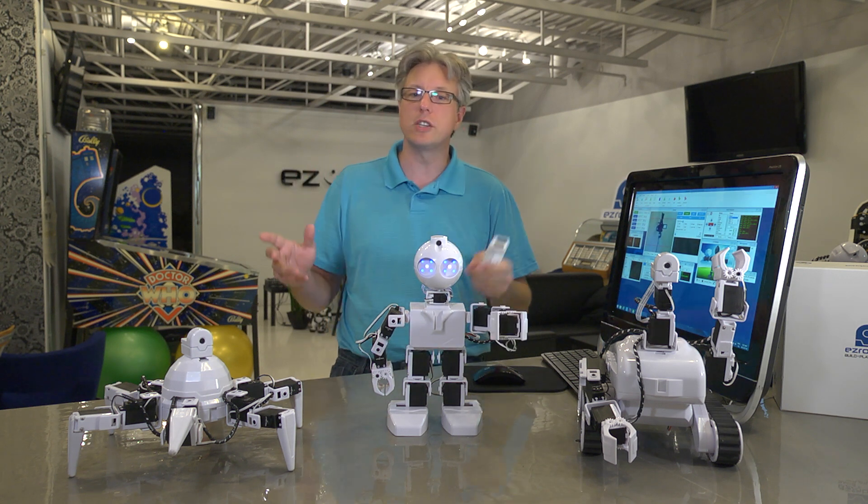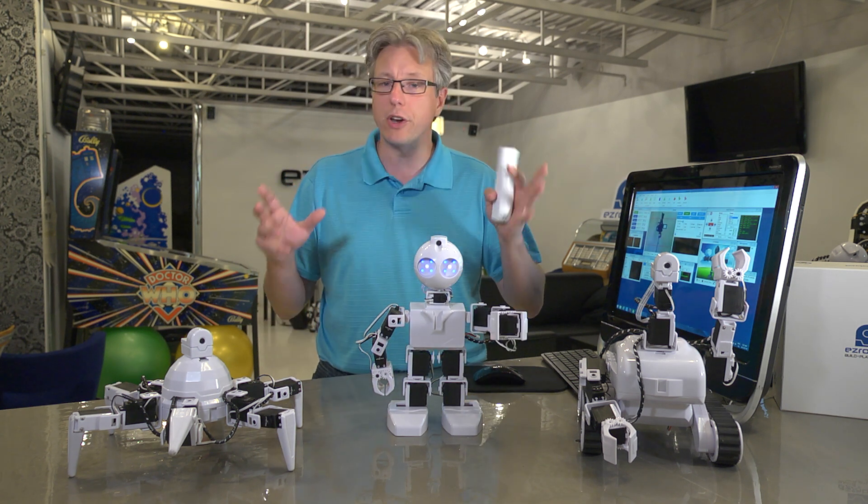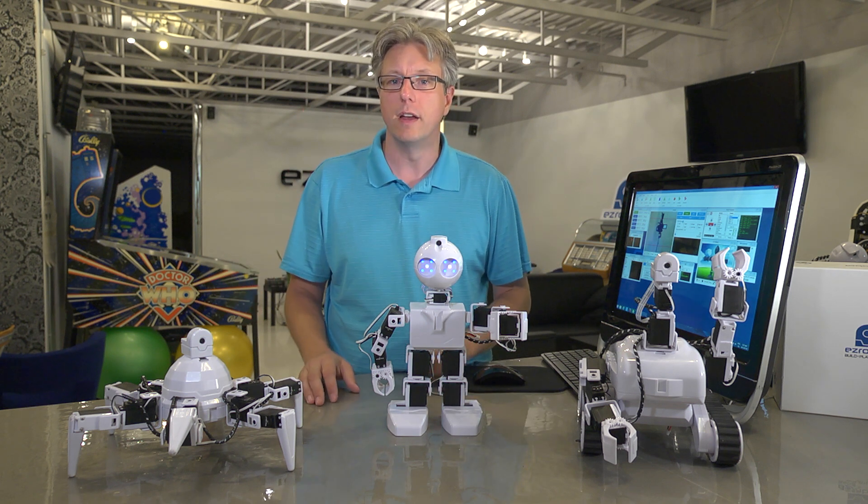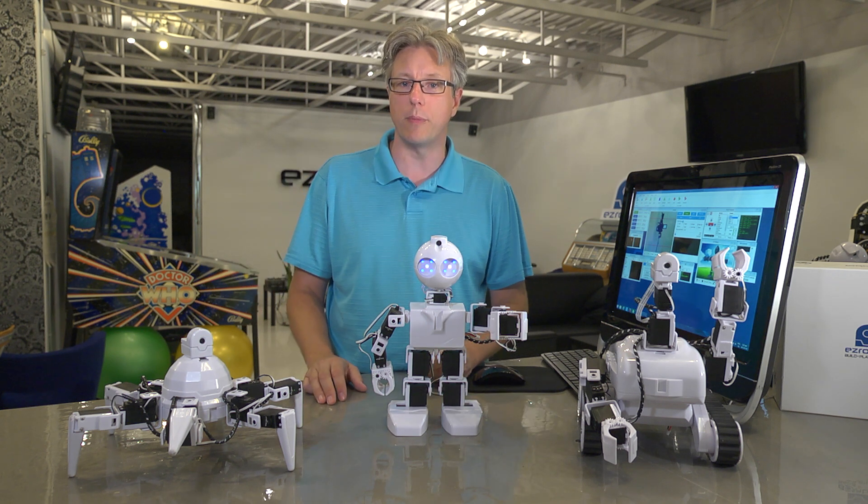There's literally millions of things you can do with these robots. And I'm sure you're excited to get into them and start playing with them. So I won't keep you any longer. Have fun and enjoy your exploration into the world of robotics.